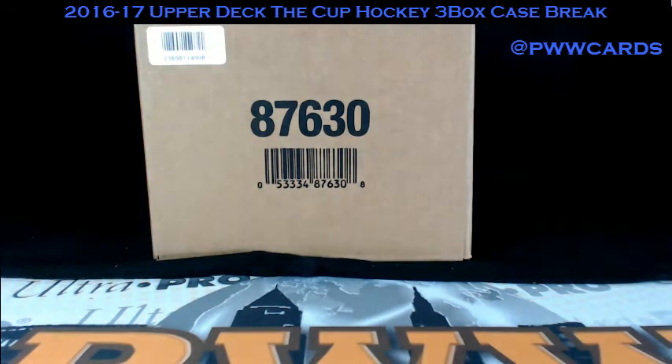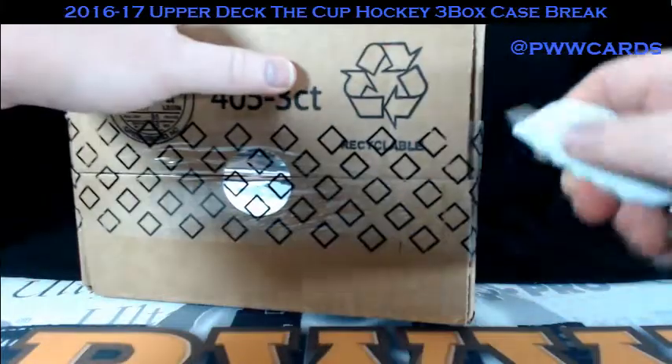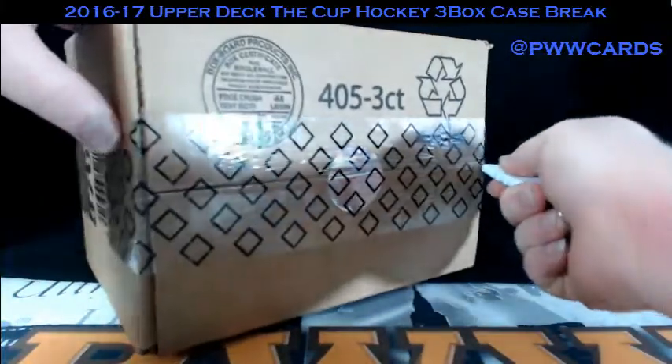Good evening, welcome to Prestige Worldwide. This is Rob coming to you live Friday, March 23rd, 2018. We have a 2016-17 Upper Deck The Cup Hockey 3-Box Case Break. Got a fresh one here. It's an eBay break, so everybody's got their squads ready to roll.